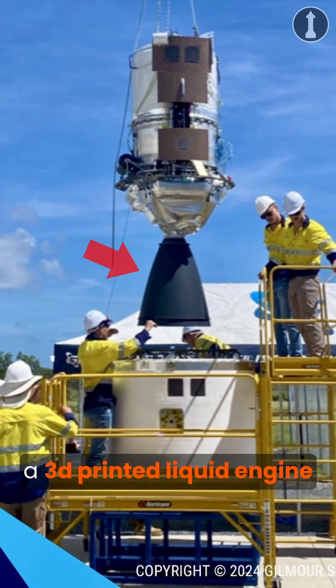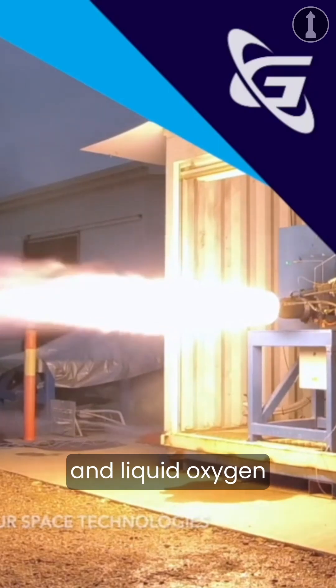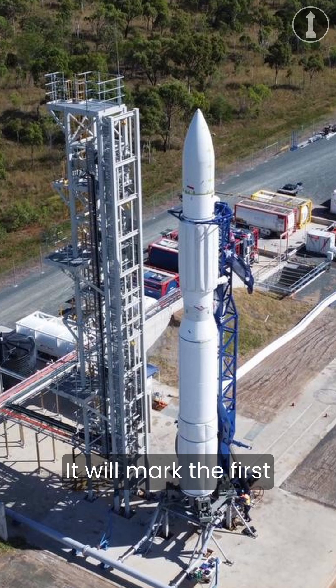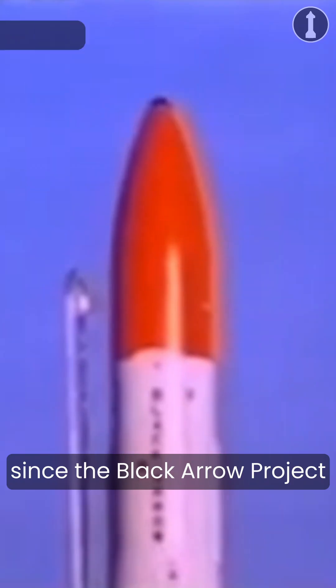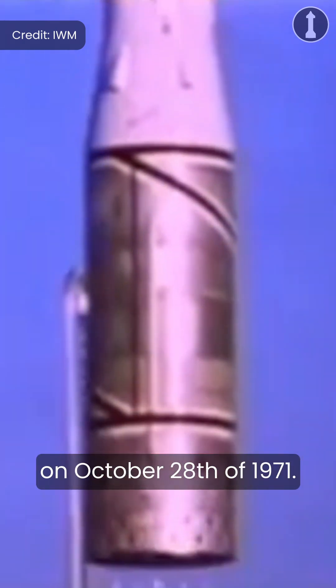The third stage will use a 3D-printed liquid engine called Phoenix, which uses kerosene and liquid oxygen as its propellants. This launch will be historic for Australia — it will mark the first orbital rocket launch from Australia in over 50 years, since the Black Arrow Project, which last flew on October 28, 1971.